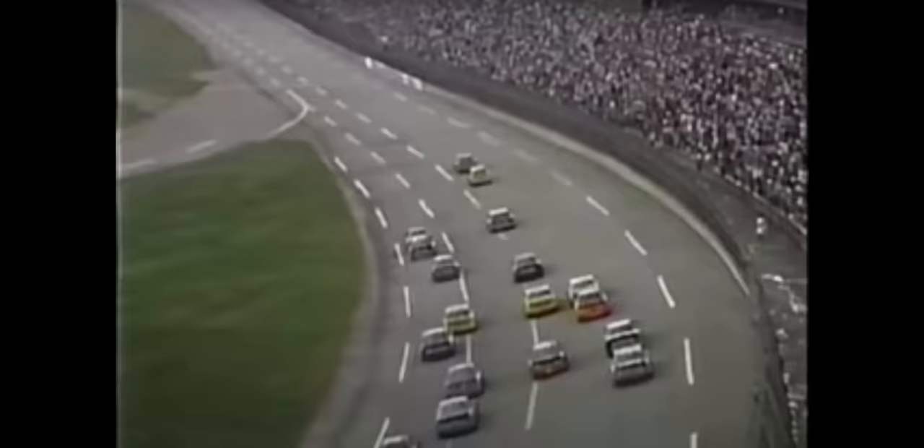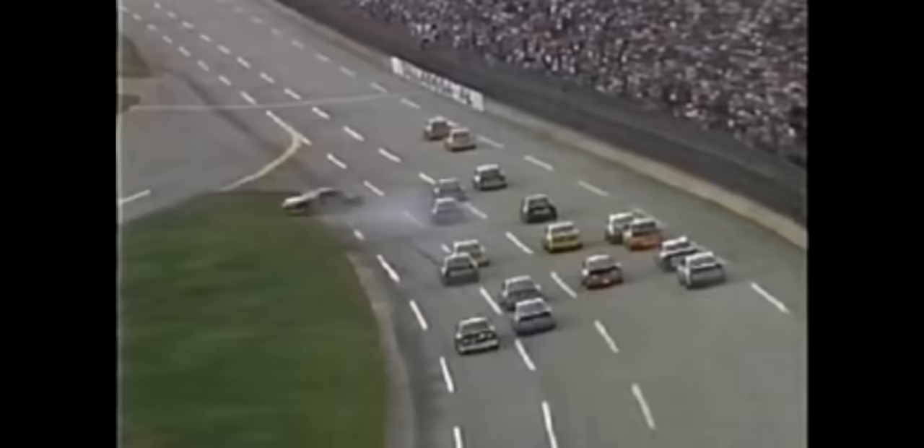Jimmy Spencer is second. They come through the tri-oval. Checkered is waving — Ernie Irvin wins. And Rusty spins and gets airborne, flips wildly right at the finish line. Very reminiscent of his accident at Daytona. Right up on the back bumper of Rusty, and he does touch him, and around he goes. That's why Dale Earnhardt went down there — he was so concerned because he touched Rusty Wallace to start this situation.